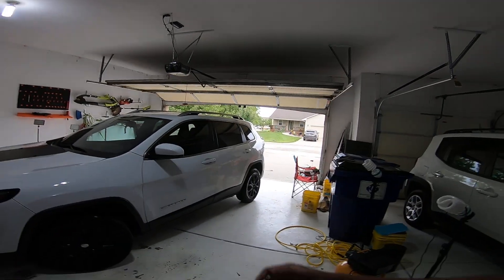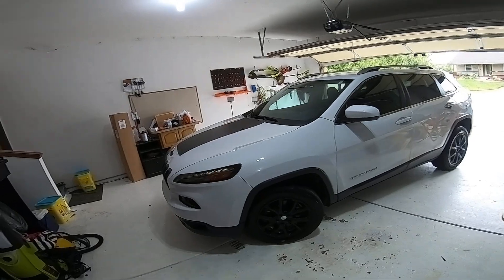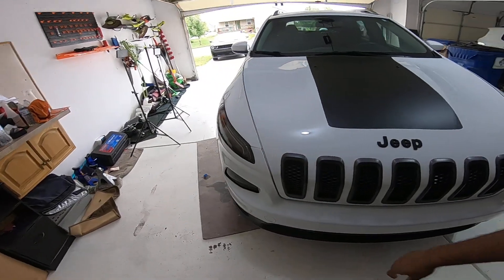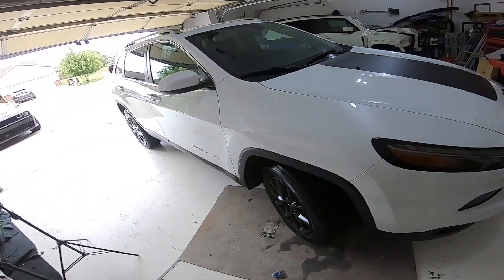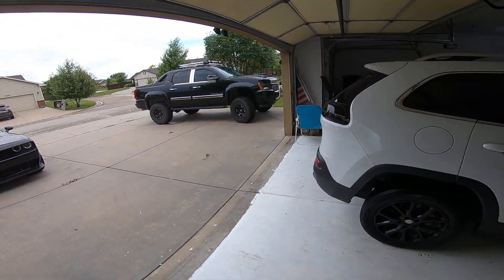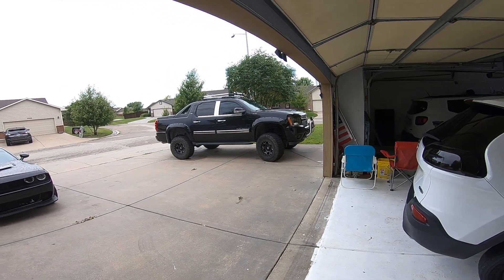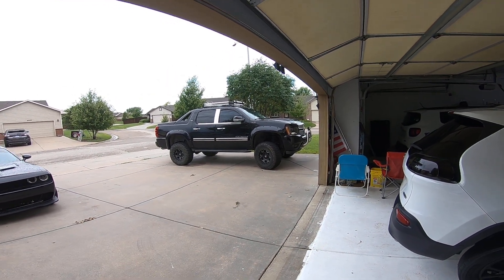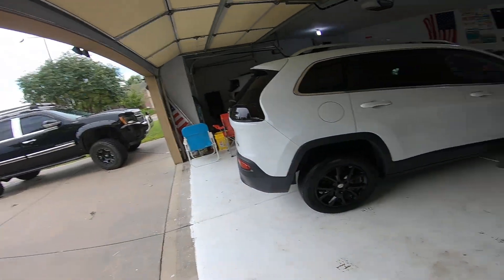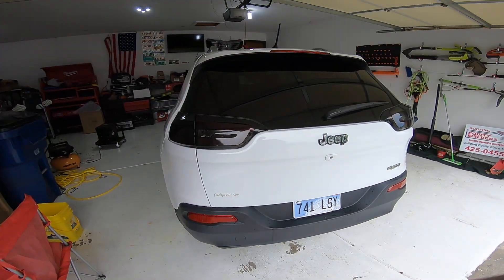This is the final product. As you can see, it is totally different than what you guys saw before. Let's walk around and I can show it to you. That's my truckie — my 2007 lifted Avalanche. If you guys want me to do a video on it, I can. Let's walk around it.